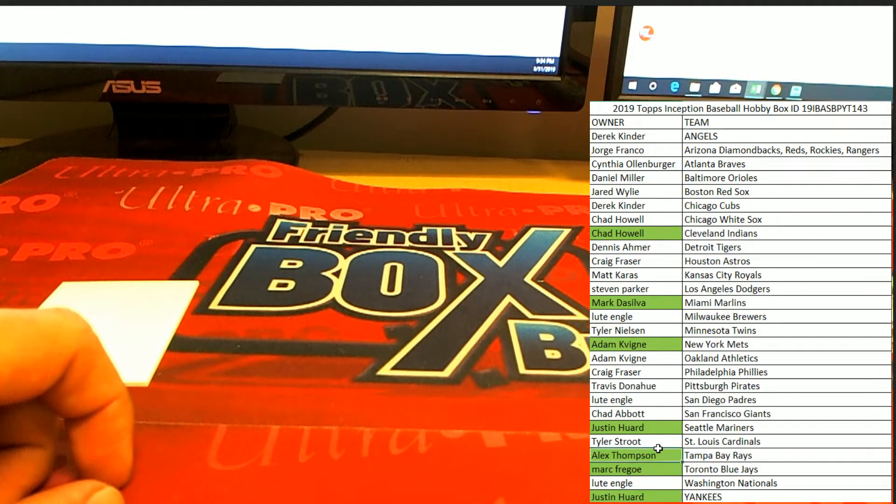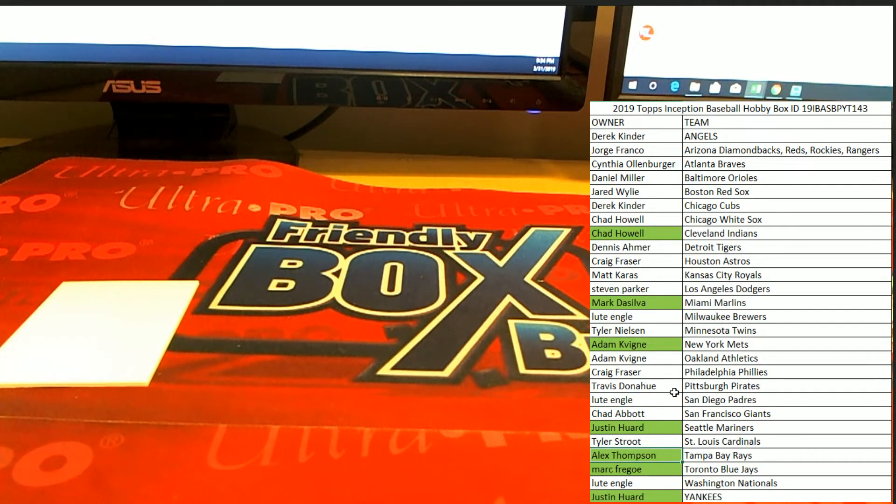Let's get the next one filled again. That was Inception Baseball number 143 — look forward to seeing you on YouTube, appreciate it.